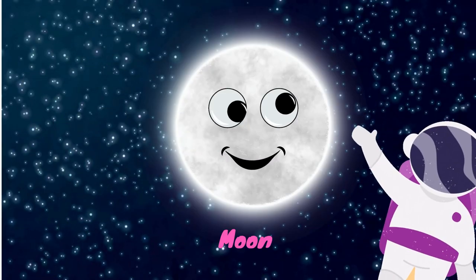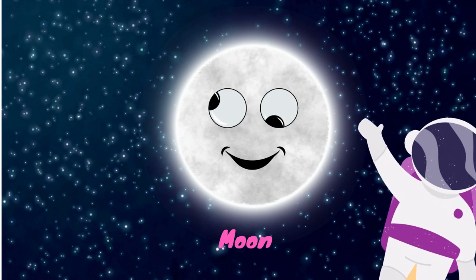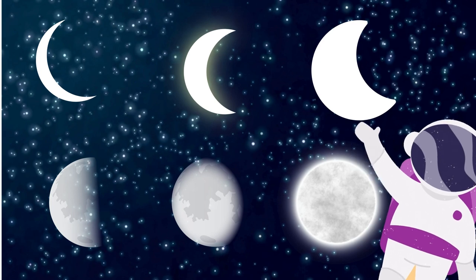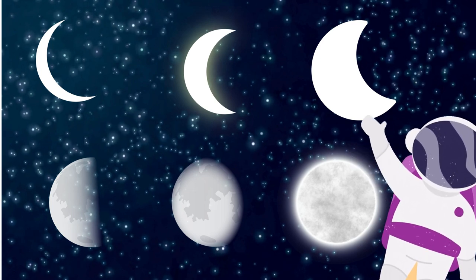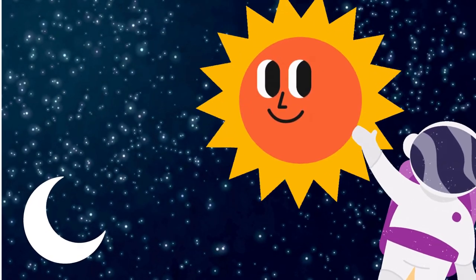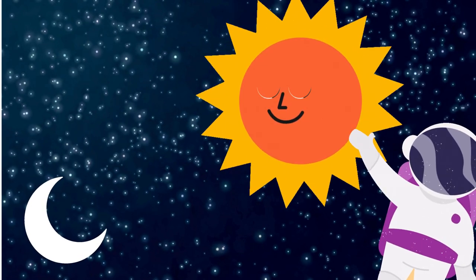There is also a beautiful and attractive moon in this space. It has a little glow and has different shapes. It is a dusty ball of rock. It completes one round around the Earth in 27 days. It does not have its own light — it takes all the light from the sun and becomes brighter. It is very small in size compared to the sun.